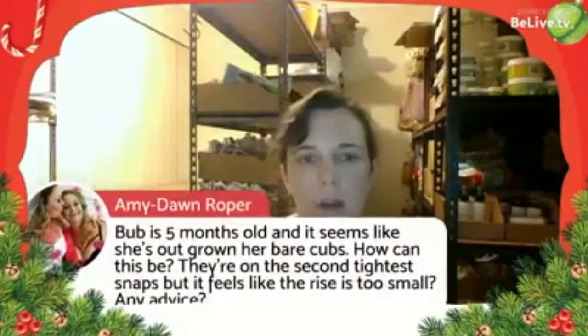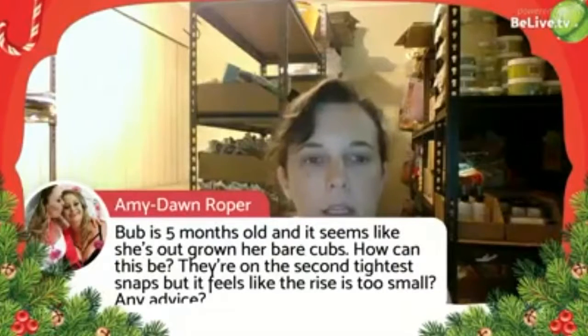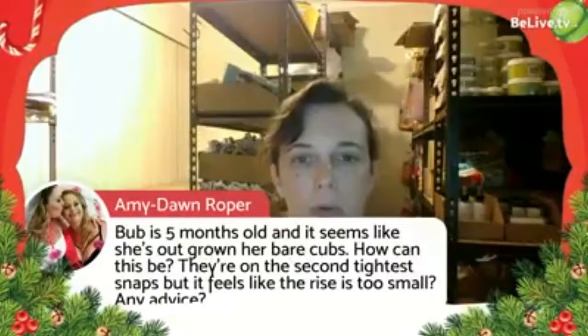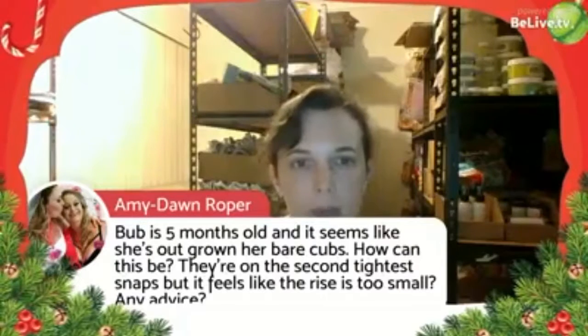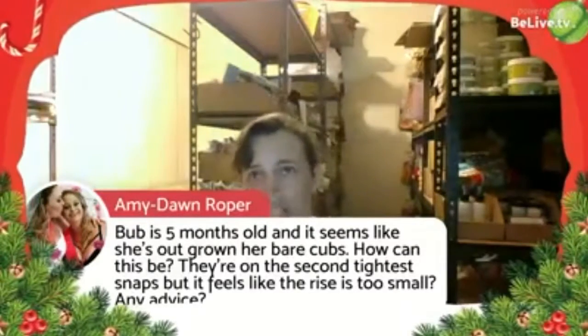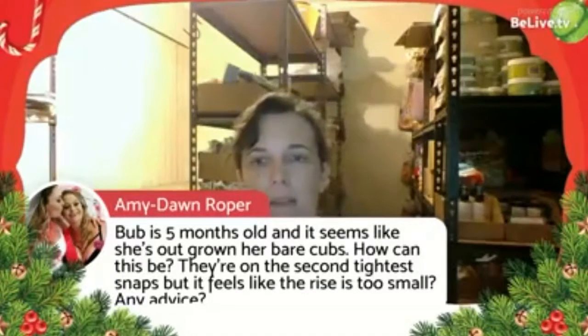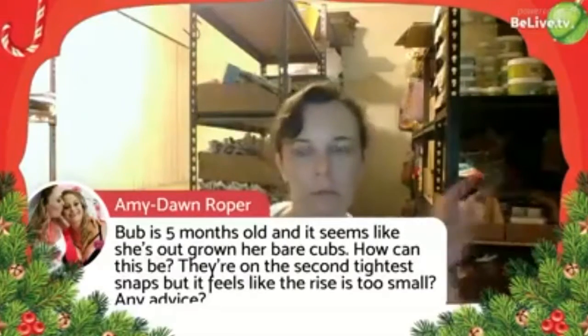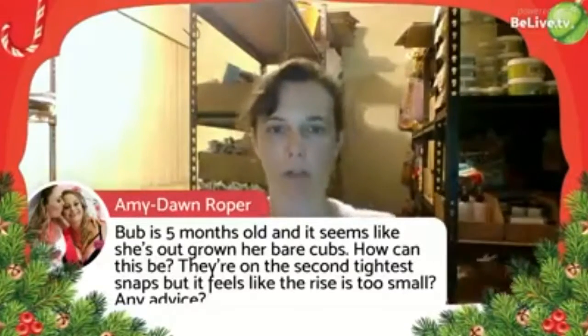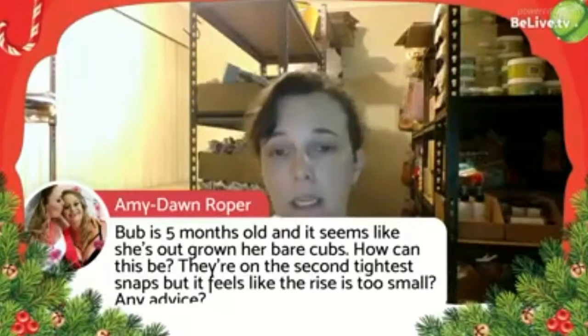Amy asks: her baby is five months old and seems to have outgrown her Bear Cubs — she's on the second tightest snaps but the rise feels too small. Is baby a bit of a chubba? Babies around six to nine months, because they're not moving around a lot, tend to get quite chubby and you can think your one-size nappies are getting small — but they're not, unless you have a genuinely larger child.